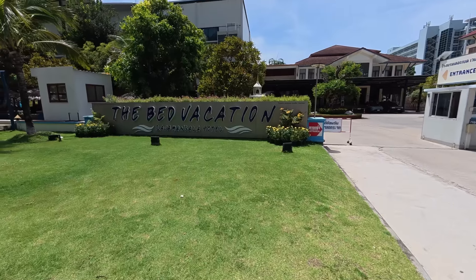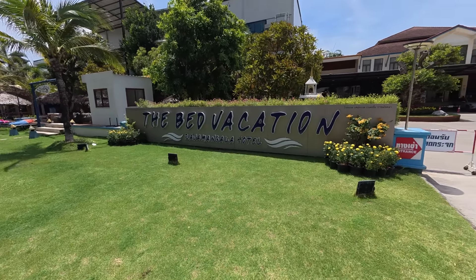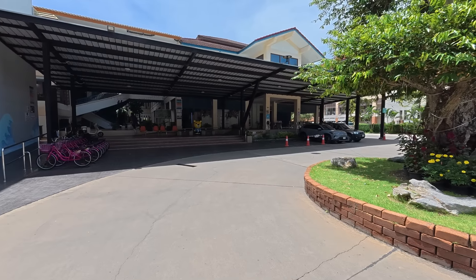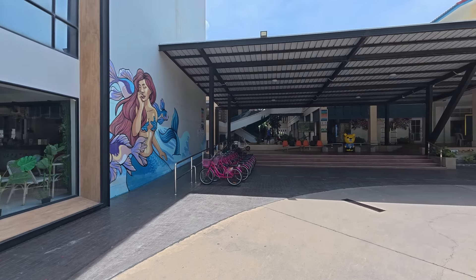We're also going to stay in a hotel tonight. We're at the Bed Vacation Racha Mangala, and there are two reasons for that. First, the traffic tonight after the game is going to be terrible — I don't want to be held up in a huge traffic jam, so it's easier just to stay the night. And it's also to give the wife and kids a little break. We haven't stayed in a hotel for a while and they quite enjoy it. So I'll be taking a little look around the hotel, and later on the football game, and anything else we see in Songkhla.